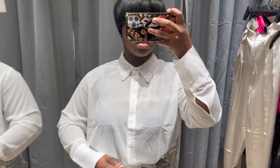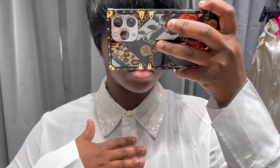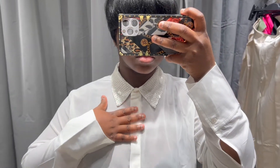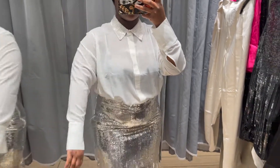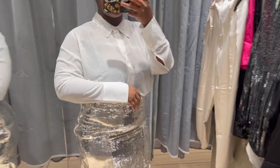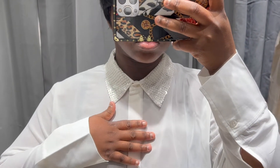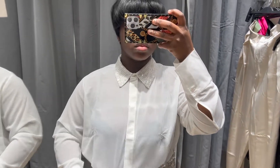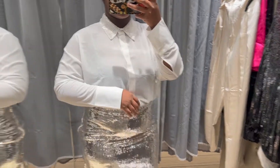Next we have this button-up and fringe skirt. Getting into the button-up — it is sheer and see-through, so be very mindful. The cuffs, buttons, and collar are the only double-faced parts. You can definitely size up if you want a more oversized fit. I love the collar details and the sparkles — it adds such great flair. If you decide to wear a corset over it, it makes the look pop.